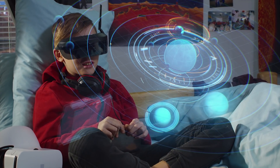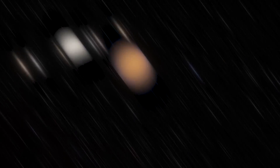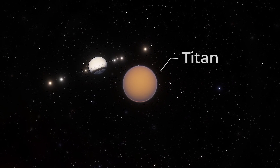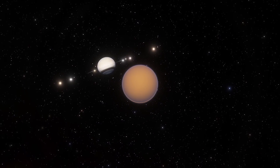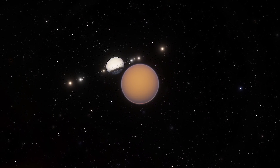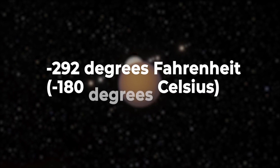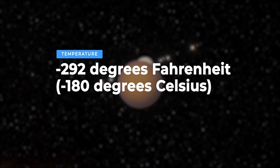There are hundreds of moons in our solar system. This is Saturn's moon Titan. It is 50% larger than the Earth's moon and 80% more massive. Temperatures here are frigid, ranging from about minus 292 degrees Fahrenheit.